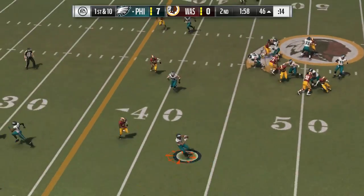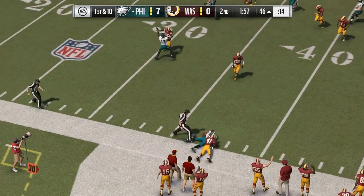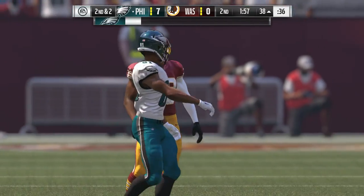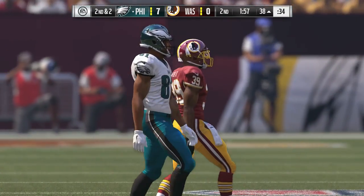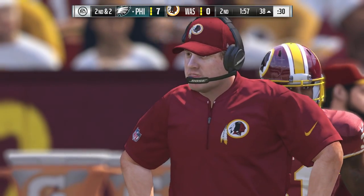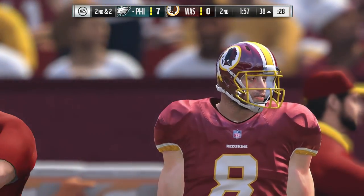Wentz now on first down. Left side, caught by Matthews. It'll be a gain of eight yards. Matthews, a third-year man out of Vanderbilt. Four catches, 65 yards in the loss to the Lions — the top target for rookie quarterback Carson Wentz, the number one receiver for the Eagles by far.